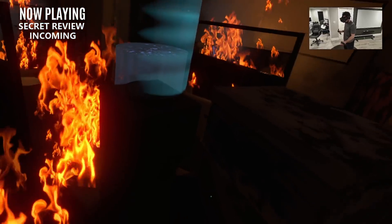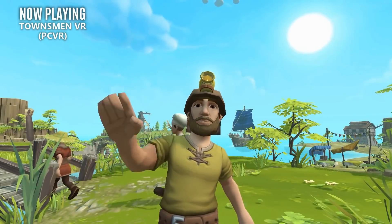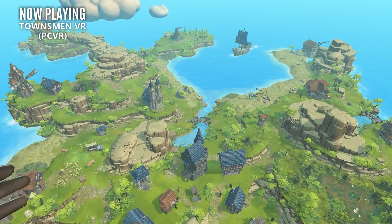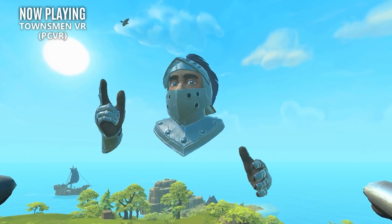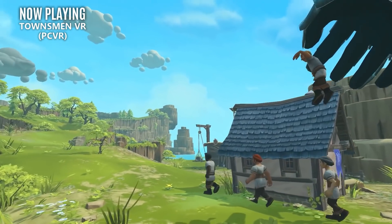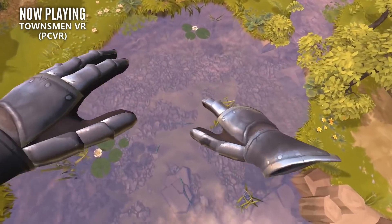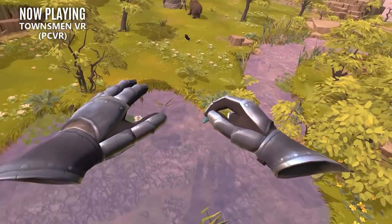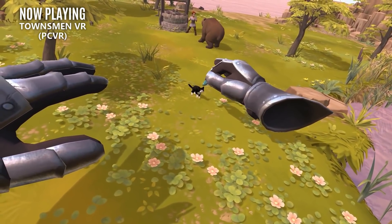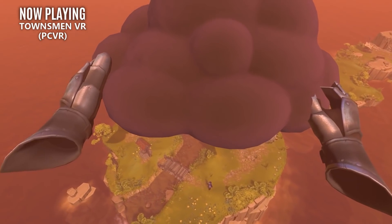Let's move on to the new releases, starting with the title that I actually missed last week. The strategy-based city builder Townsman VR has left early access and is now officially released. Starting off stranded on an island, you'll guide your townspeople into a prosperous community by directly taking control of their actions in a near-godlike fashion. I've played a few hours of a pre-release version and was definitely impressed. Not only is it a beautiful world, but it's a new take on a classic game genre, so if you've been looking for this style of game, Townsman VR is an easy recommendation.